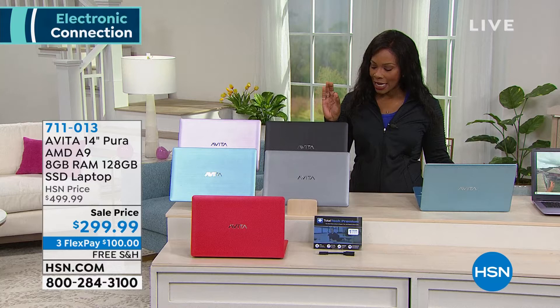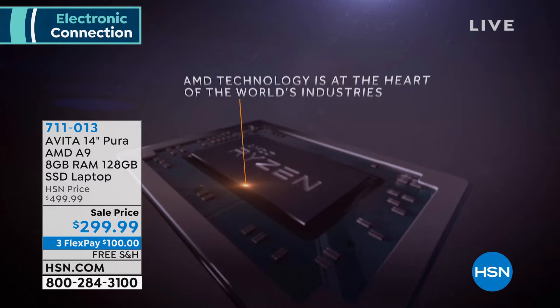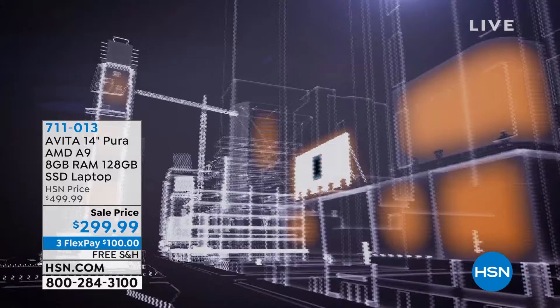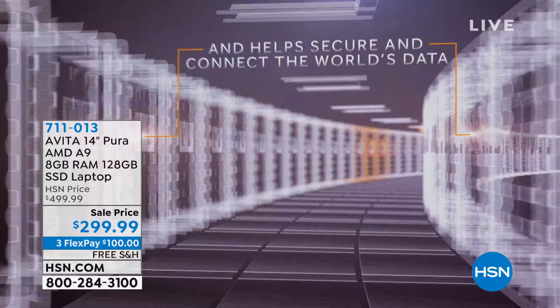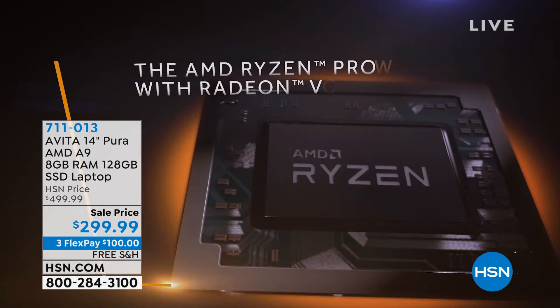Let's talk about that AMD A9 processor. It's going to help everything within the computer work really seamlessly in conjunction with one another. AMD is one of those big names put into a lot of different laptop brands, and the AMD A9 is at the very top of processing that AMD makes. It's been used to power planes, trains, automobiles — you just saw the graphics of billboards in New York City. So you're getting a little piece of that high-quality, fast-action processing in this laptop.